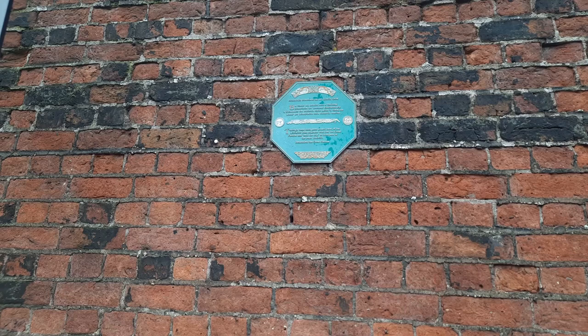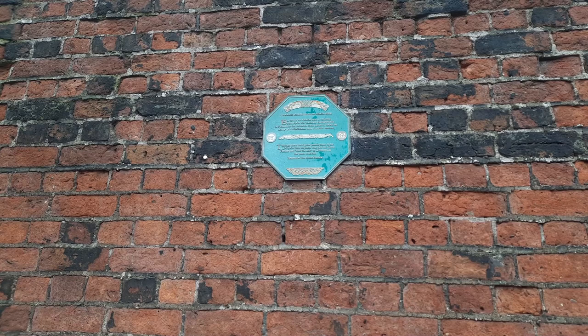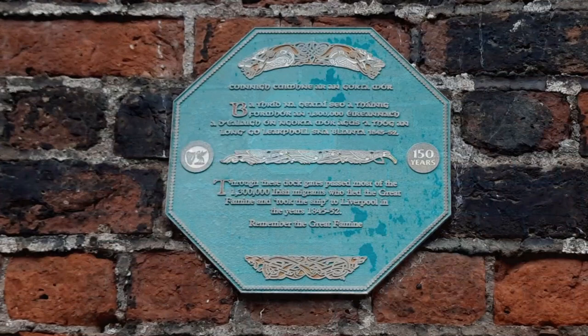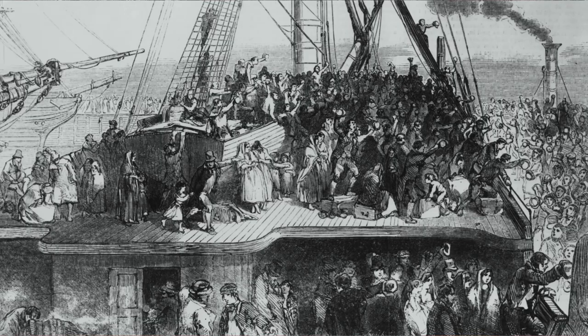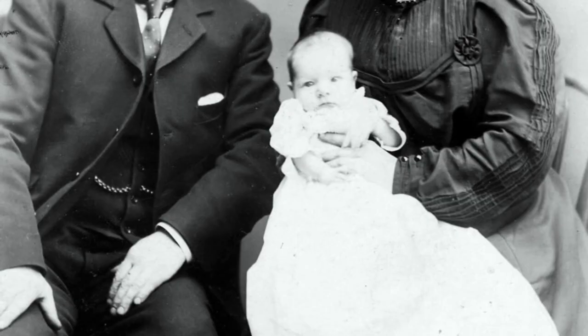Here we have a plaque that was established going back over 150 years, and this is after the great famine or the great hunger in Ireland in the late 1840s. It's estimated 1,300,000 Irish migrants came from Ireland through Liverpool — a thousand of them stayed.